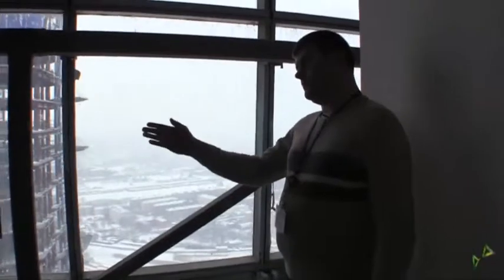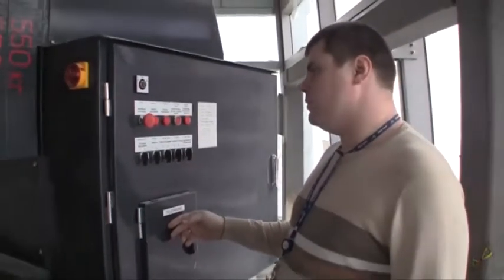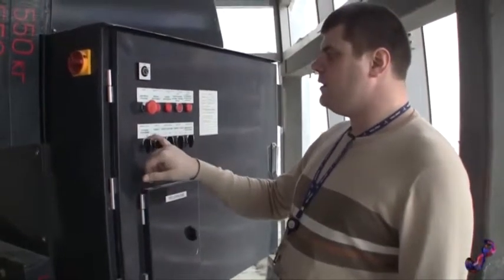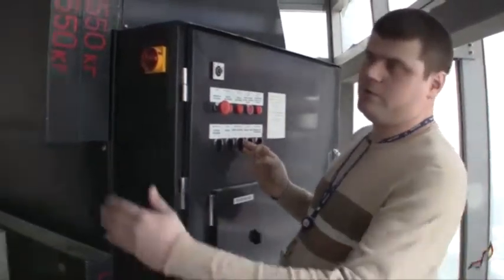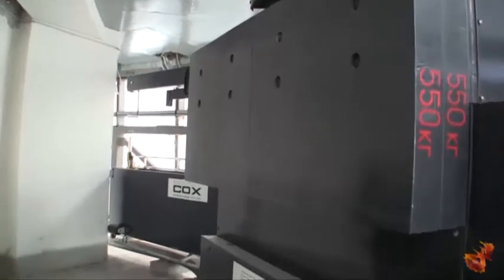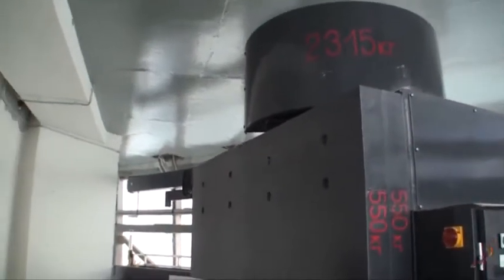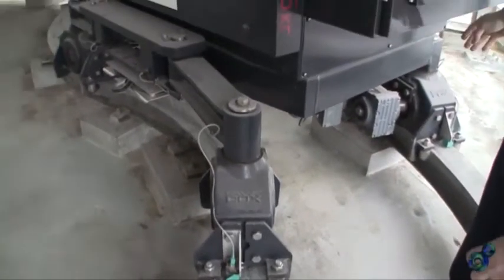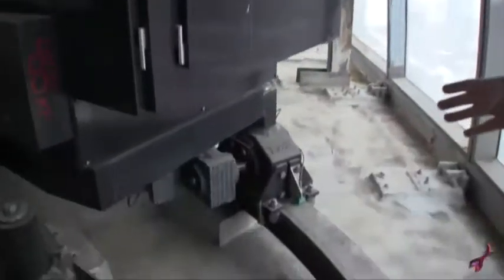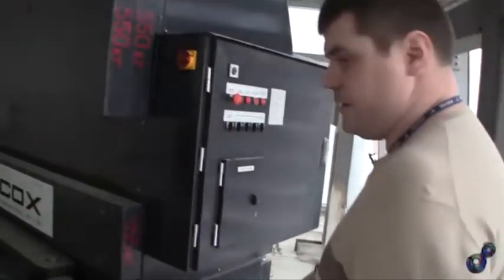The Cox system is controlled from the cradle and from this switchboard. Here is the control system. The operator communicates with the workers at the cradle by means of telephone. Above is the control system for rotating the arm, lifting the cradle, and moving the system across the entire curtain wall. The engines that move the system along the rails are installed here at the bottom.